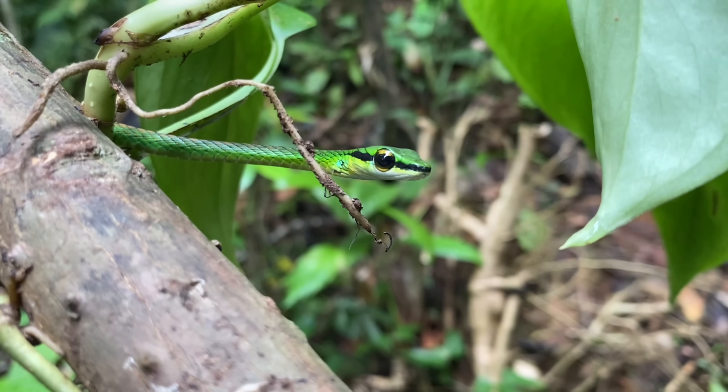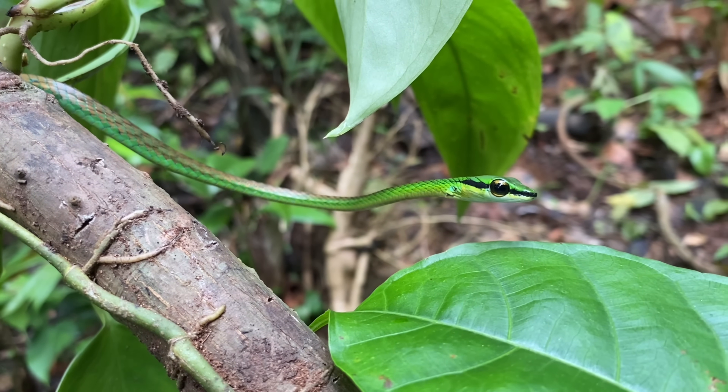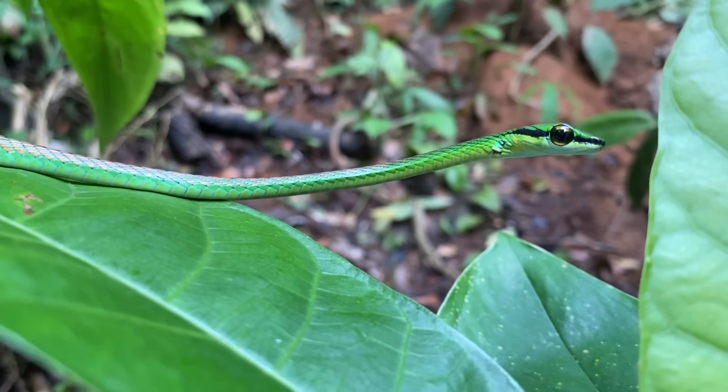While most diurnal colubrid snakes in the neotropics are known to be active hunters, this is also true for parrot snakes. But they are also known to sit still on branches, waiting for small birds to perch so they can then strike at them.